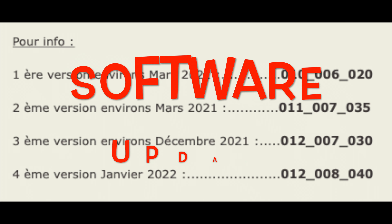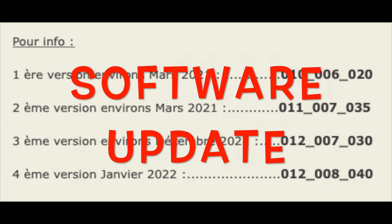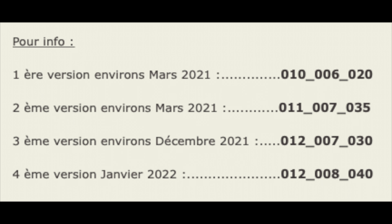Software update: while the bike arrived in March 2021, we are already on the fourth version of the software. How many updates will it take before everything works properly?